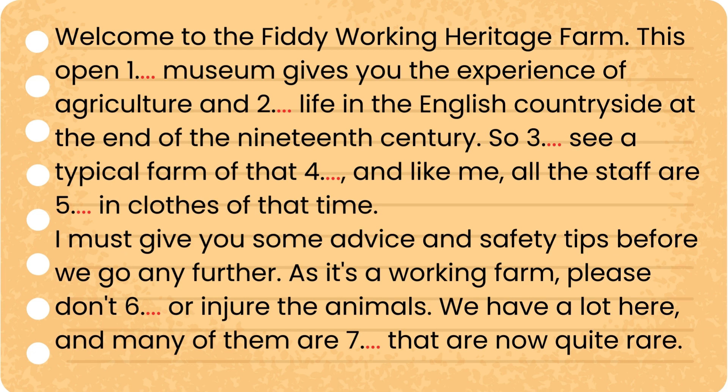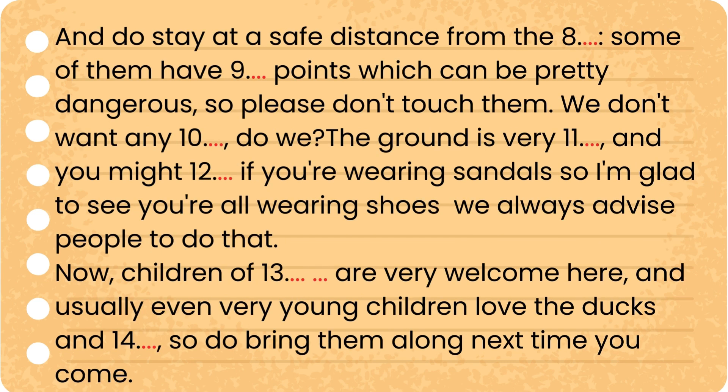I must give you some advice and safety tips before we go any further. As it is a working farm, please don't frighten or injure the animals. We have a lot here, and many of them are breeds that are now quite rare. And do stay at a safe distance from the tools — some of them have sharp points, which can be pretty dangerous, so please don't touch them.